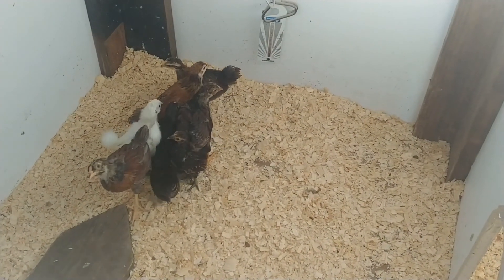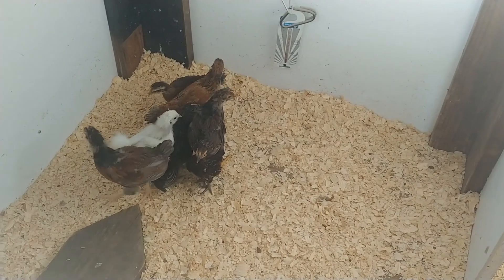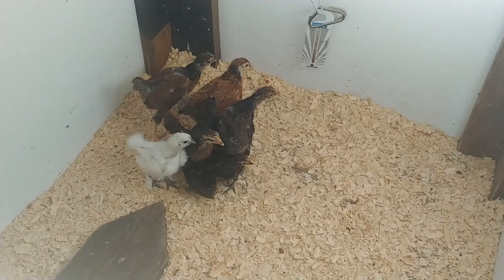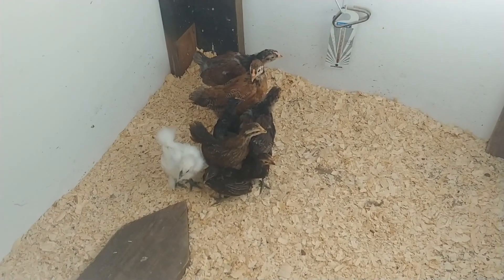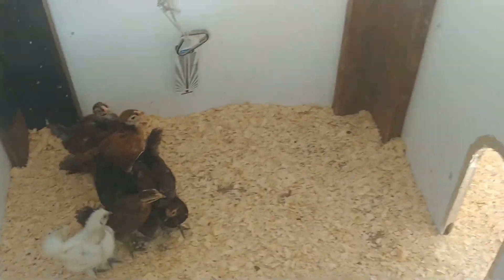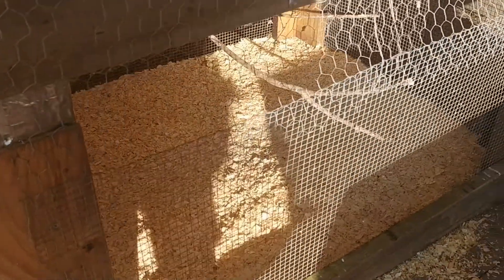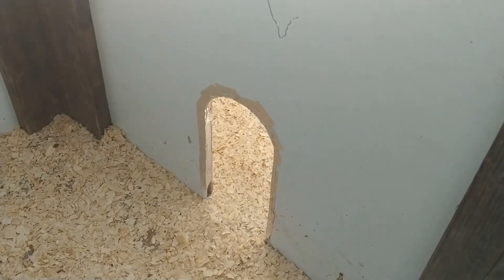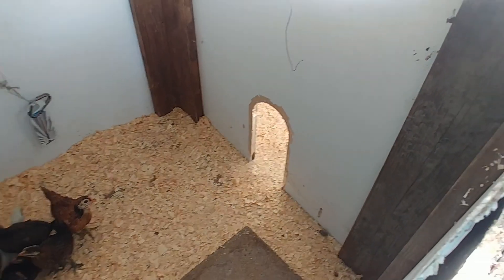The baby chicks are four weeks old — they turned four weeks on Tuesday and today is Thursday. We went ahead and cleaned the box out outside and moved them outside, so they have a much bigger space to run around in. They have a little closed-in section and then a little run that takes them out to an open section.